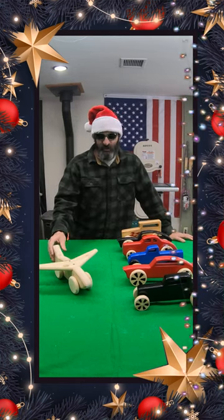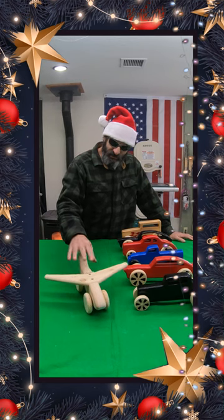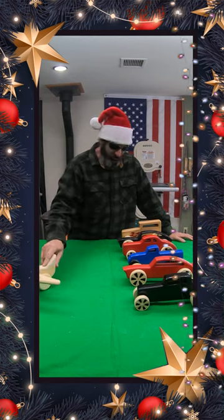Welcome to my little wood shop. What's your favorite toy? This little short video — so this was a little wood airplane. That was one of my first toys that I made.